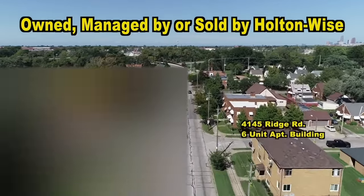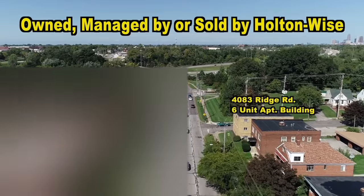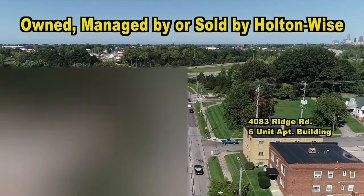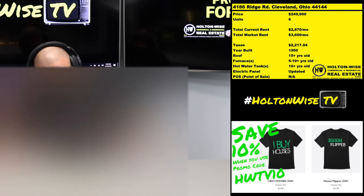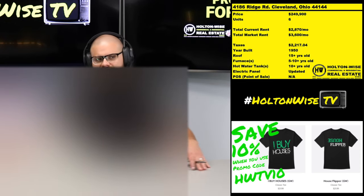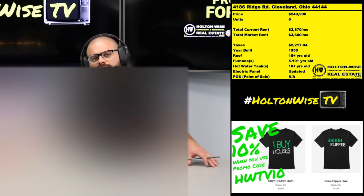Now we're getting $600 for one-bedroom units, and those aren't even decked out with premium upgrades. If we do deck them out with premium upgrades, we're actually getting around the $650 range. So this whole neighborhood — if you're going to invest in this building, you're buying into Holton Wise, essentially buying into our monopoly here.